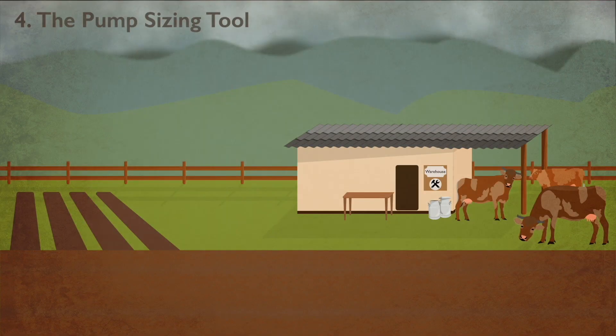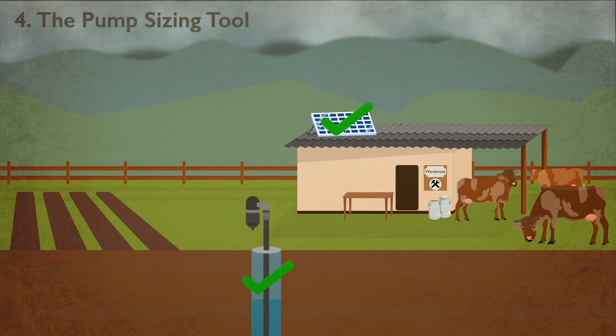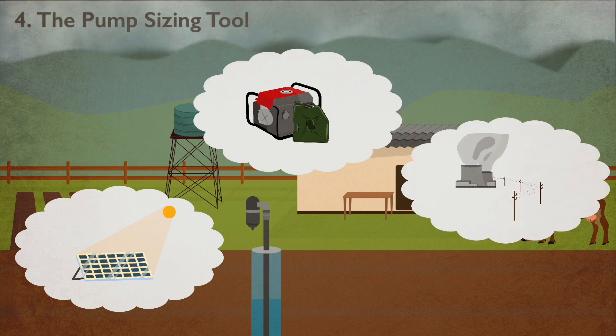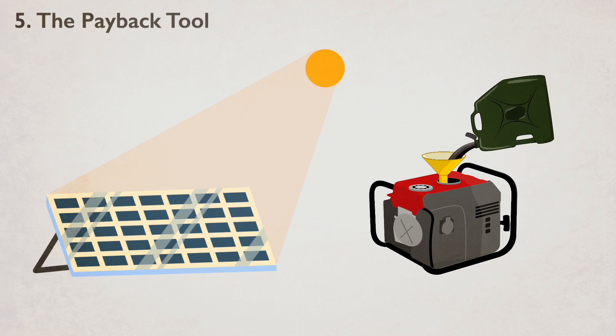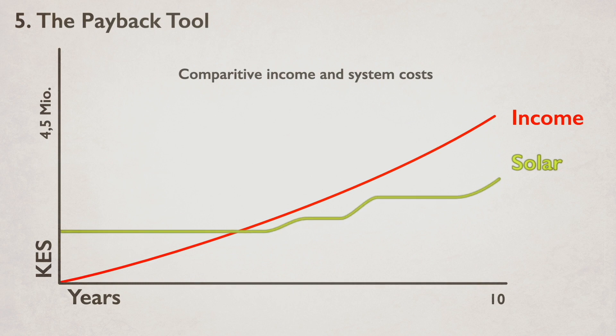Next, Susan uses the pump sizing tool to determine the pump size, the panel size, and whether to use a tank or not. Irrigation systems can be powered by solar power, a diesel generator, or electricity from the grid. For Mary, electricity from the grid is no option — it's too unreliable in her region. Susan uses the payback tool to show Mary that solar panels are cheaper than diesel in the long run because fuel costs add up.